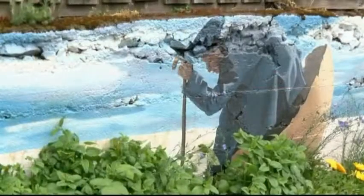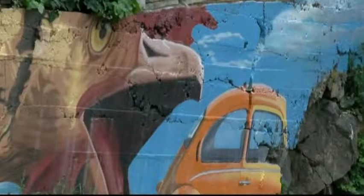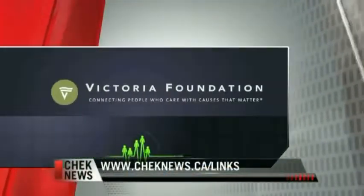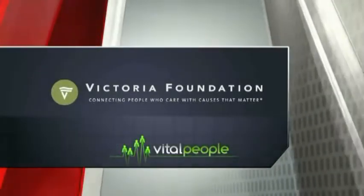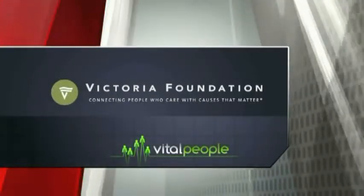Learn more about creating your own resilient neighborhood at the links tab on our website. Vital People is brought to you in part by the Victoria Foundation, celebrating 80 years of connecting people who care with causes that matter.